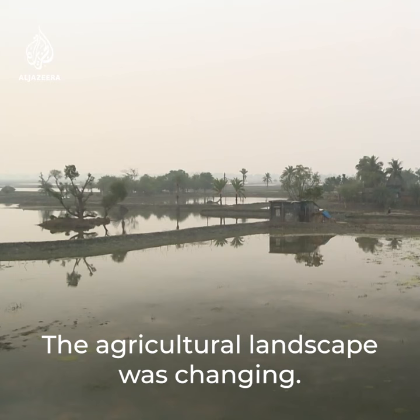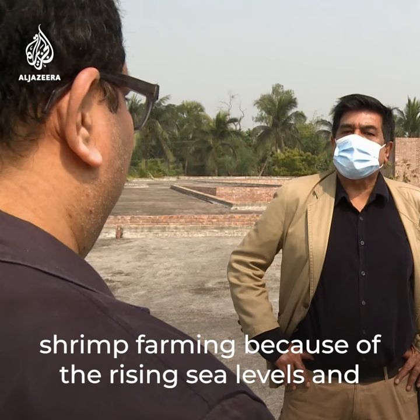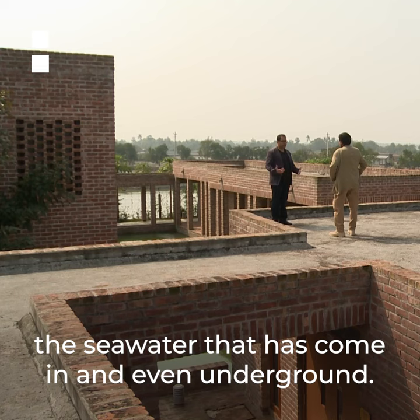We realized that the landscape was changing — the agricultural landscape was changing. From agriculture, people were moving into shrimp farming because of the rising sea levels and the sea water that has come in, and even underground.